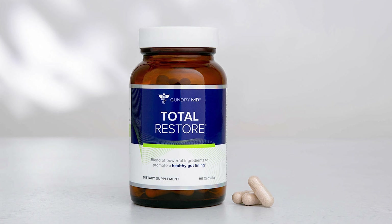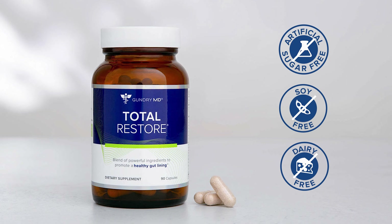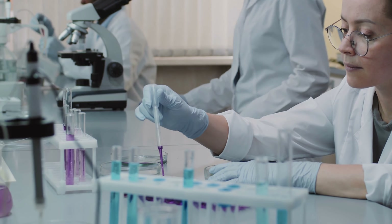Beyond that, Total Restore is artificial sweetener-free, soy-free, and dairy-free. We also test for potentially harmful contaminants like bacteria and yeast.